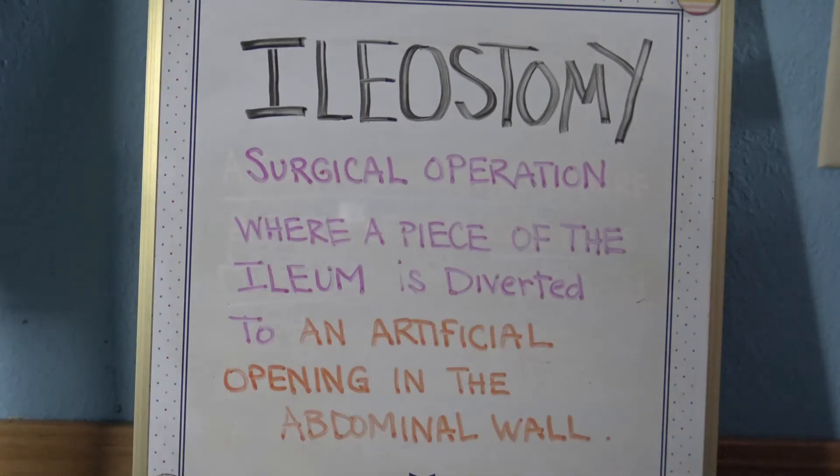An ileostomy is a surgical operation in which a piece of the ileum is diverted to an artificial opening in the abdominal wall. A stoma is constructed by bringing the end or loop of the small intestine out onto the surface of the skin. Intestinal waste passes out of the ileostomy and is collected in an external ostomy system placed next to the opening.